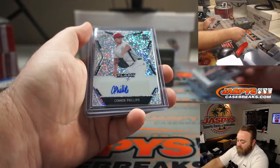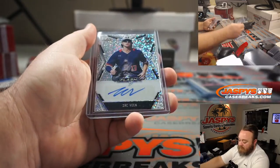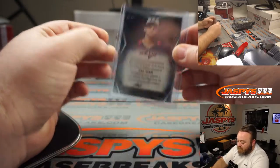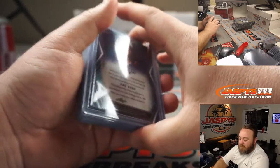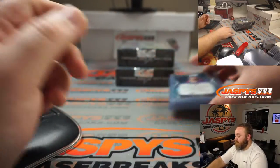Connor Phillips, non-numbered. And Zach Veen — big one for the Rockies, number 4 or 5 overall pick, something like that this year. Very big prospect.